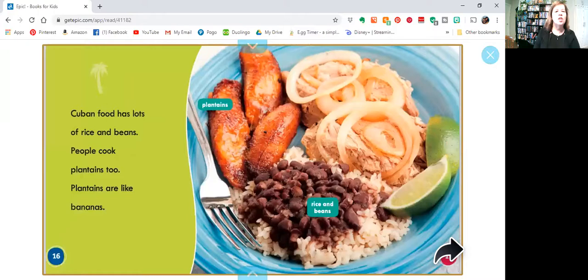Cuban food has lots of rice and beans. People cook plantains too. Plantains are like bananas — that's what these are, these are plantains.